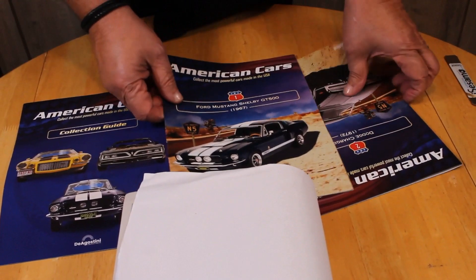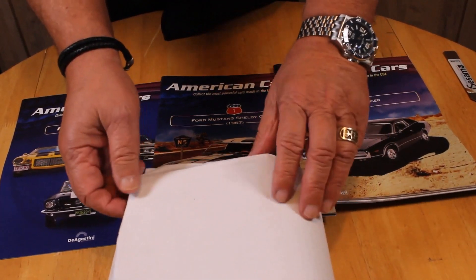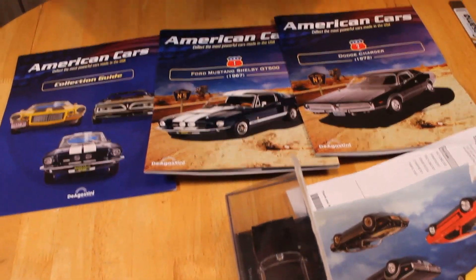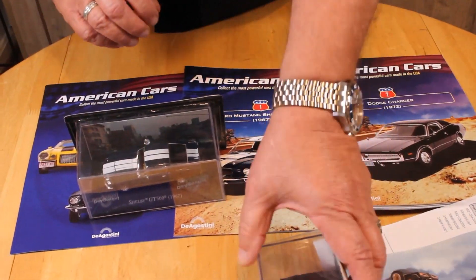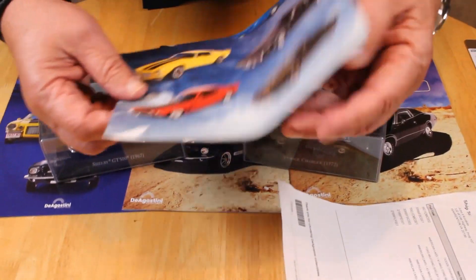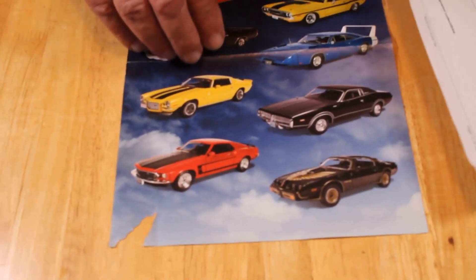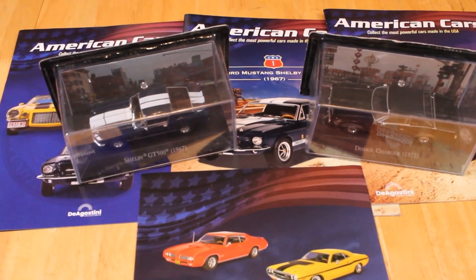Then there's one magazine for the first model, the Shelby GT500, and another for the second model, the '72 Charger. There's the invoice, and there are the two models. The packaging looks okay, and once you open it up there are cases inside — it's fairly nice packaging. There's also some promotional material for the entire series. It's a nice tidy package — there's a lot in here for the money.